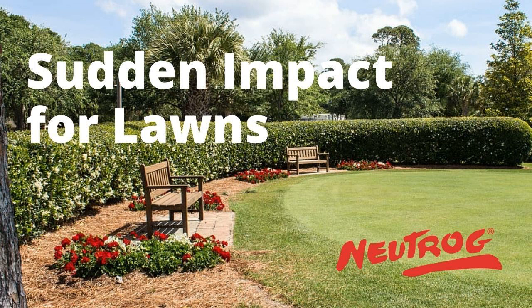Sudden Impact for Lawns — you'll find it at Bunnings, other hardware outlets, and of course all good garden centres. Yuri, thank you for that and thanks for the update. Not a problem, Graeme. Have a fantastic week. Cheers.